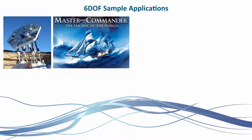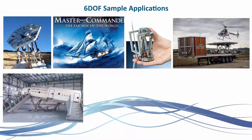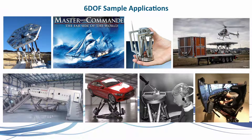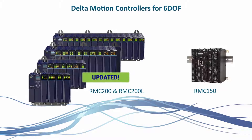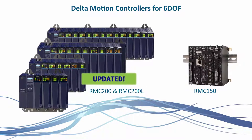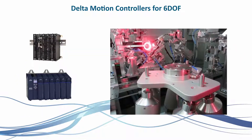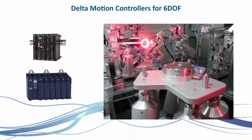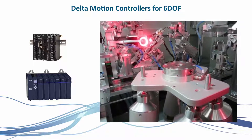Stuart platforms have found uses in a range of applications in industries such as entertainment, testing, aerospace, automotive, marine, and rail. Delta's RMC motion controllers are particularly well-suited to six DOF systems. The controller precisely controls and coordinates six hydraulic actuators, producing smooth, precise motion with heavy loads.